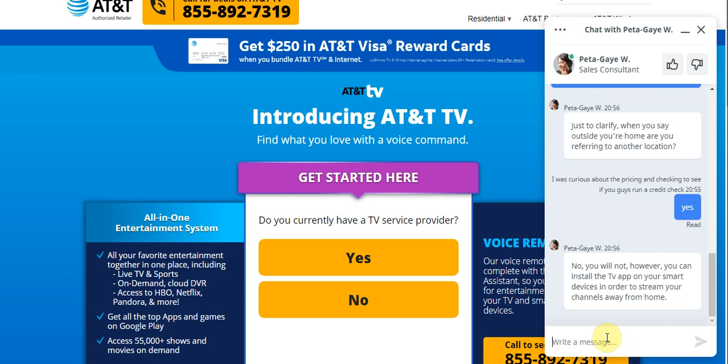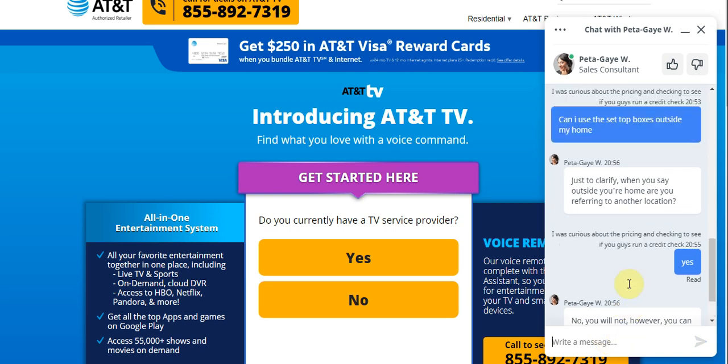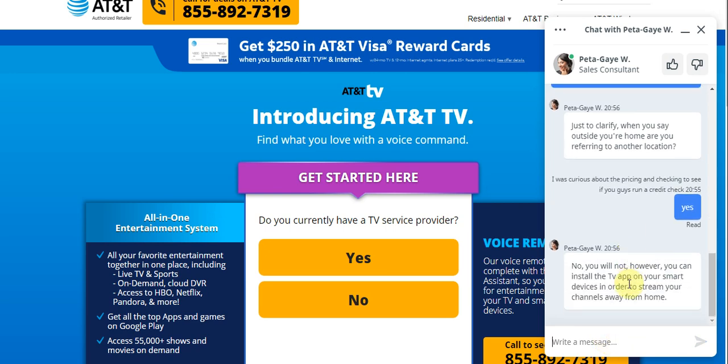I asked the chat agent: can you watch it outside your home? The answer was no — however, you can install the TV app on your smart device in order to stream your channels away from home.